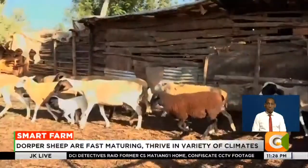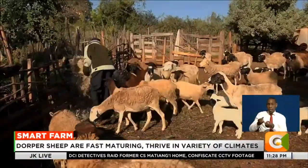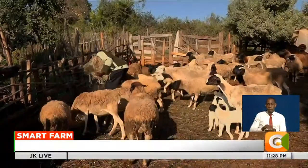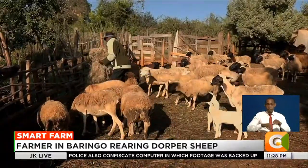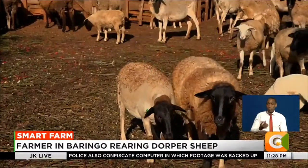A bright, sunny morning at this farm in Eldamaravina, Baringo County. It is time for Alfred Rono to feed his flock of sheep. He rears different breeds of sheep, but one stands out — the Dorper sheep.